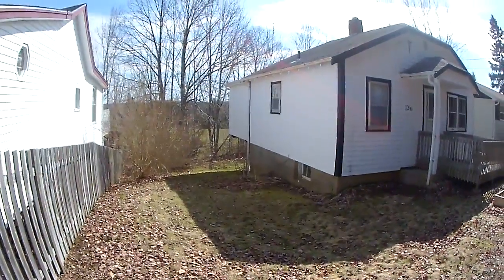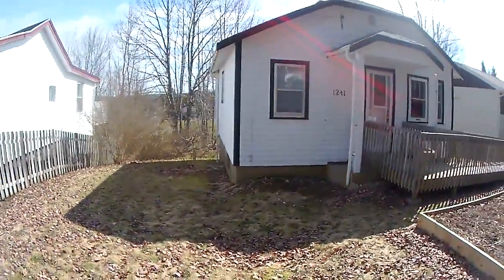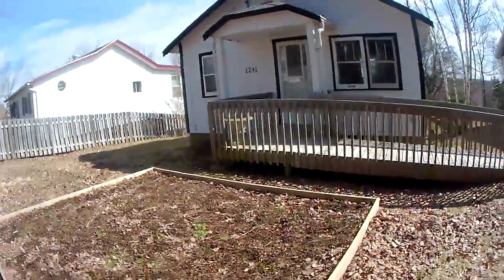The section in the back is a newer section that I put on. My dad used it as a workshop and painting studio, and that's now the master bedroom. Well, that's about it.